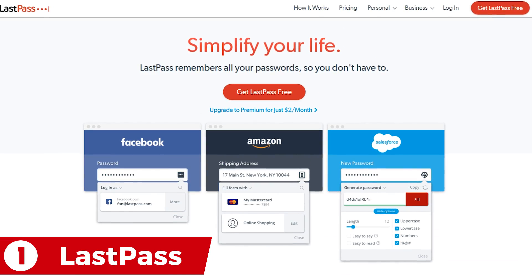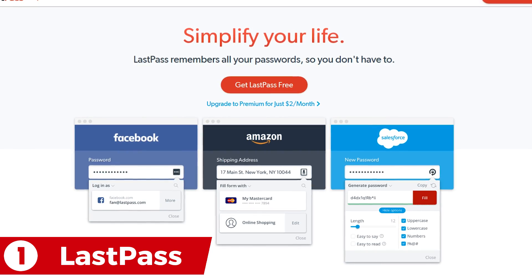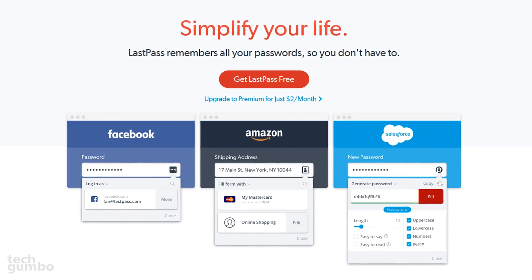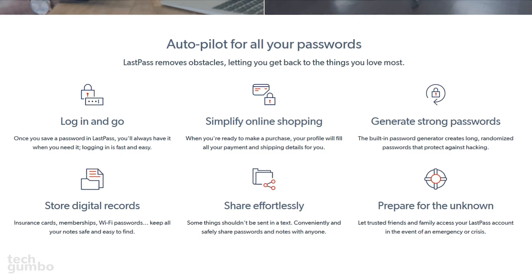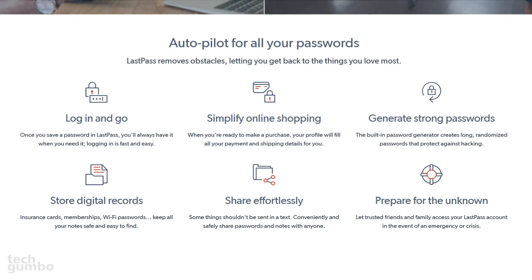Coming in at number one is LastPass. It's my preferred password manager when I'm not testing out the others. It's feature-rich and is also great for those of you that have never used a password manager before. The many features include automatic password capture, form filling, a digital wallet, and many others.